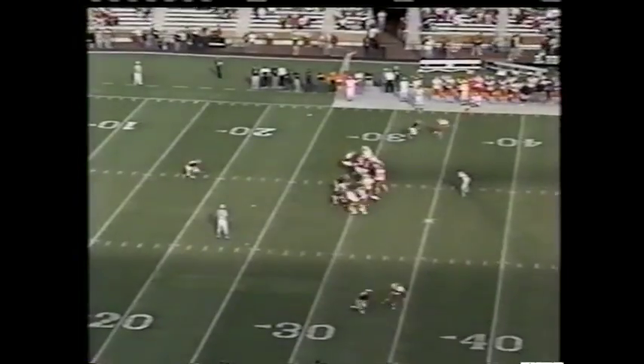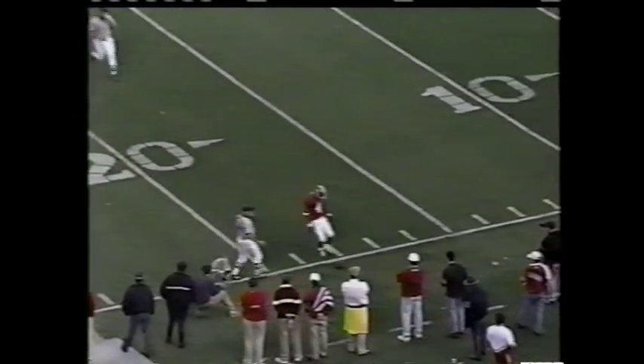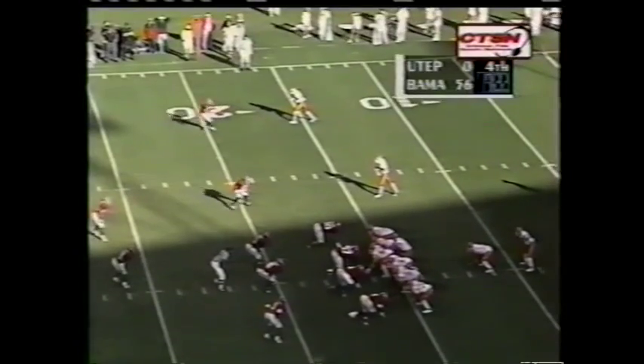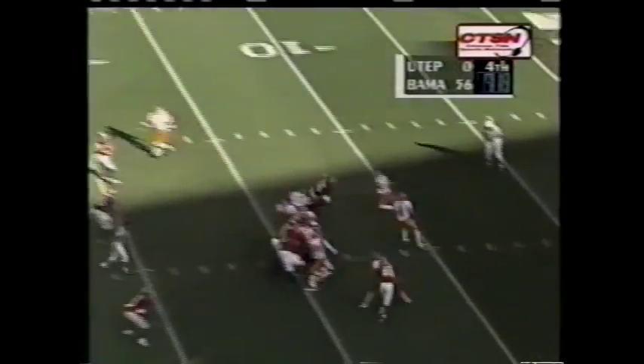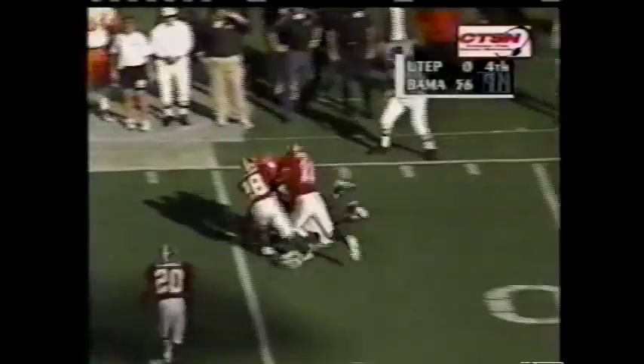Very solid punting. Line drive kick this time that will take a favorable roll and trickles out of bounds inside the 20-yard line. He led the team in tackles as a true freshman — first time that's ever happened at Alabama. Big hit on Shopper, but he gets the pass away.